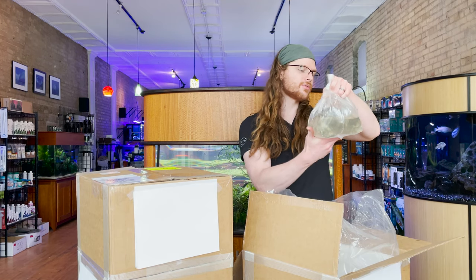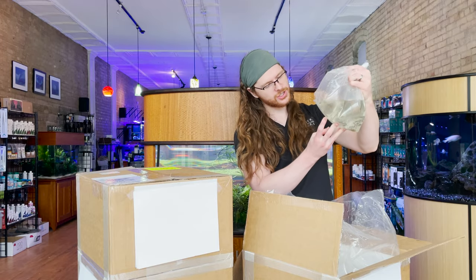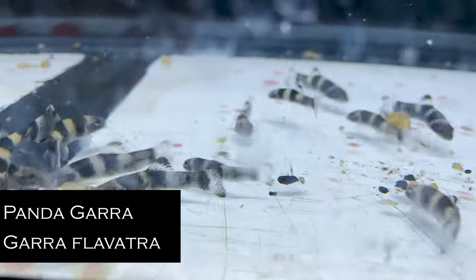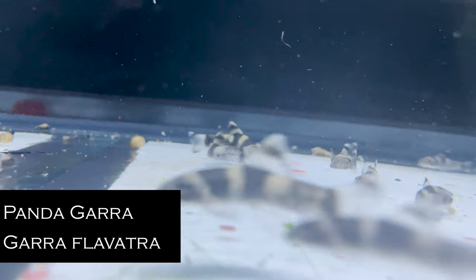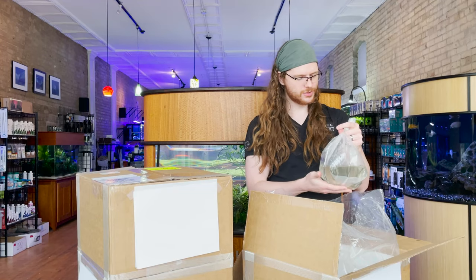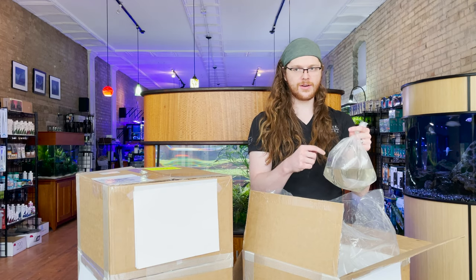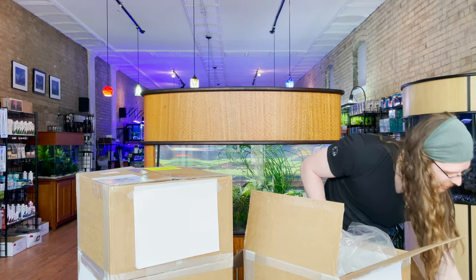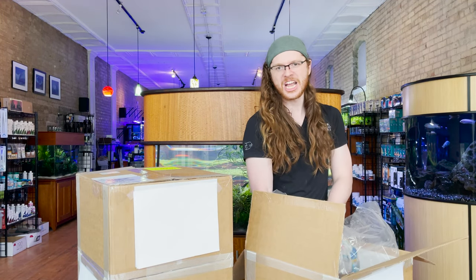I initially mistook this for another bag of Otos, but these are actually Nannostomus beckfordii — Pendecaras. These are definitely a seasonal fish, not seasonal in the idea that their availability fluctuates, but seasonal in that depending on the time of year, they either come in this big or they come in this big. So when you come in and say 'man, these are a lot bigger' or 'a lot smaller,' it's because we've changed seasons.